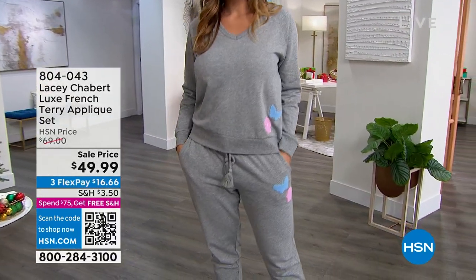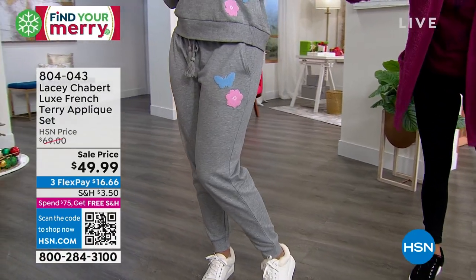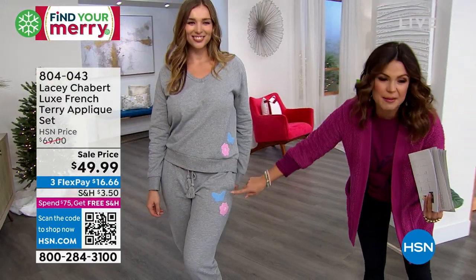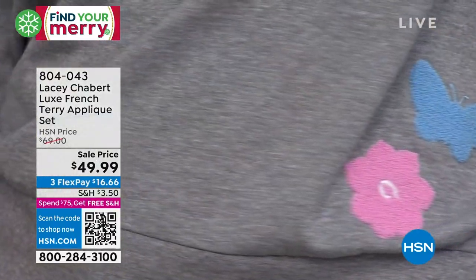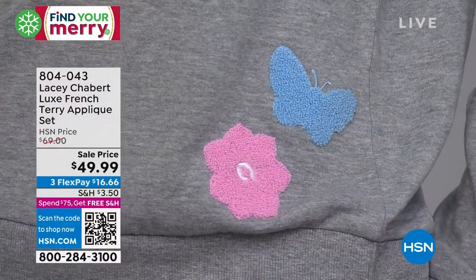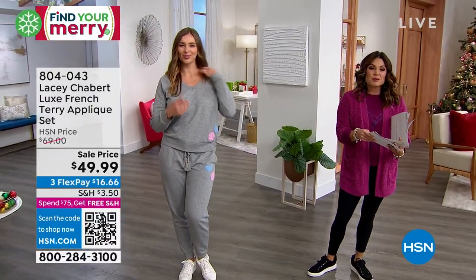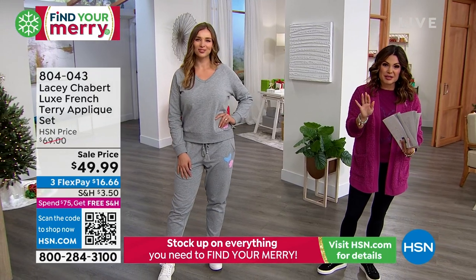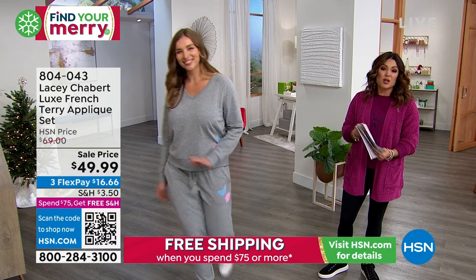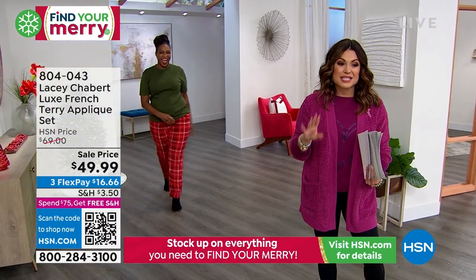This is a French terry set — you're getting the top and the bottom. It is the softest, like a brushed fleece. The inside is so super soft. Look at how cute these appliques are. We have three different options: the gray with a little butterfly and peony flower, navy with the cutest heart appliques, and a cream color with stars. Extra small to 3X, machine wash, tumble dry. $49.99 for both pieces — the top and the bottom. So that's incredible.